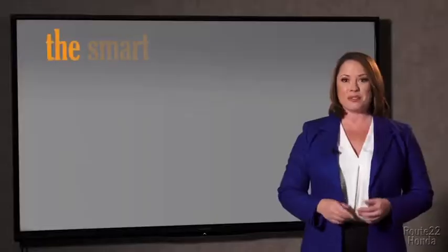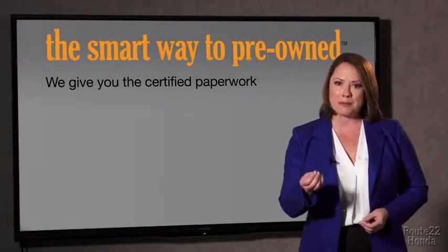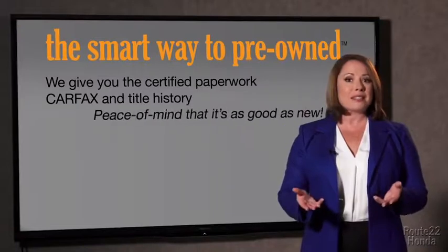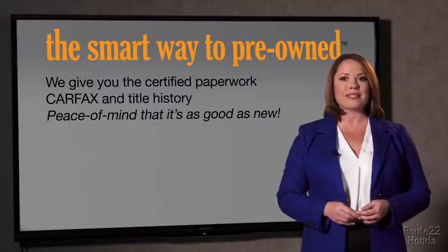Why should you worry if the odometer's been rolled back or you're the victim of a salvaged or rebuilt vehicle — or worse, a washed title? We give you the certified paperwork, along with the CarFax and the title history, providing you with the peace of mind that your certified pre-owned is as good as new.